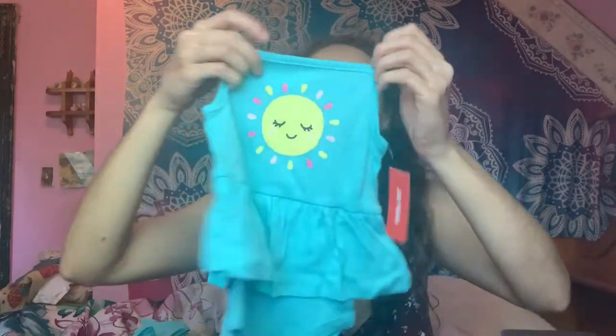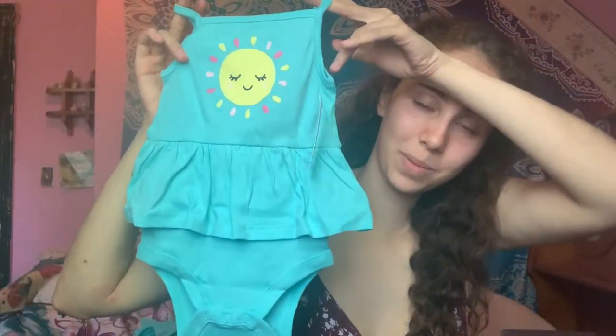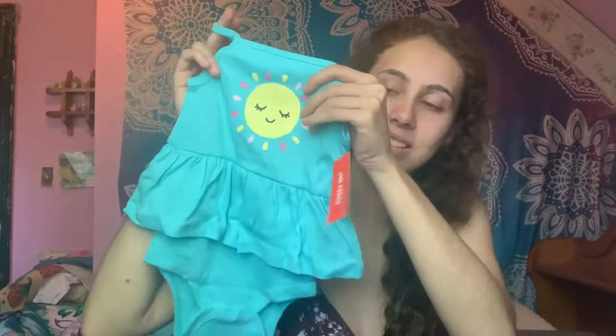This one's super cute — it has little spaghetti straps and has a sun on it, super pretty with a little ruffle. Next I got another shirt: it's like the pink bow one but in blue, with little bows on it.